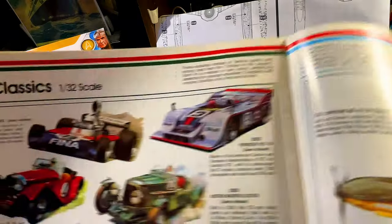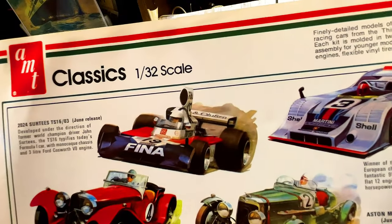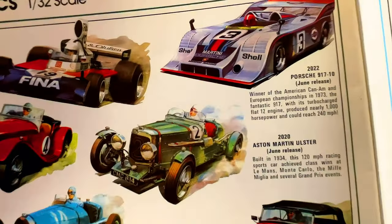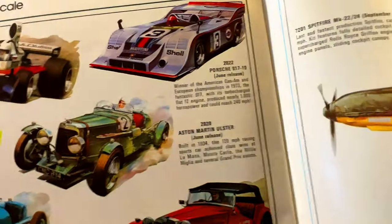Now we get smaller with the 1:32 scale racing cars — Formula 1 I guess, Porsche, Bugatti, and Jaguar.